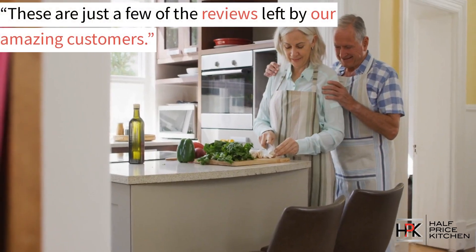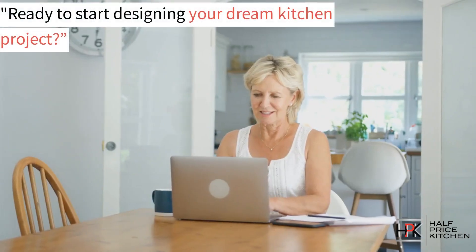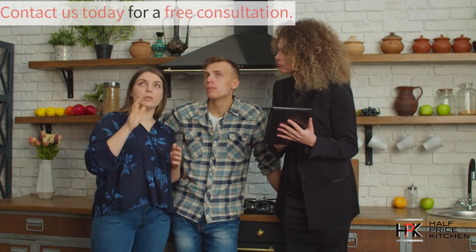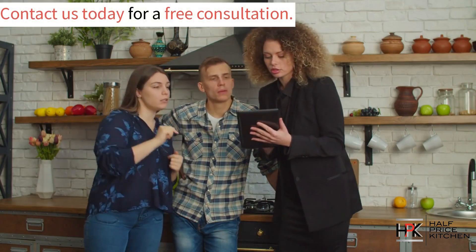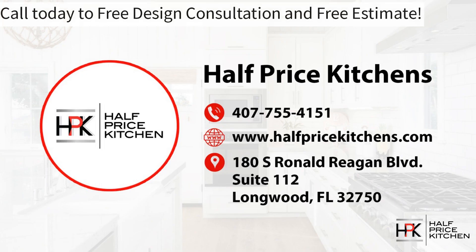These are just some of the reviews from the amazing customers that we've had the pleasure of working with. Are you ready to start your dream kitchen project? Give us a call today to start your free consultation. Experience the Half Price Kitchens difference and embrace the unbeatable value that we offer. Call us today for your free design consultation and free estimate.